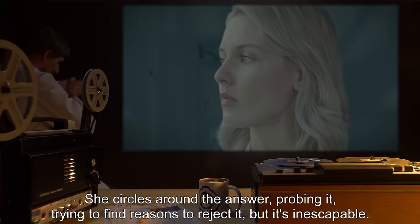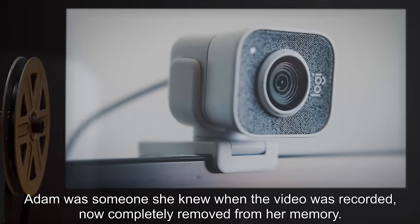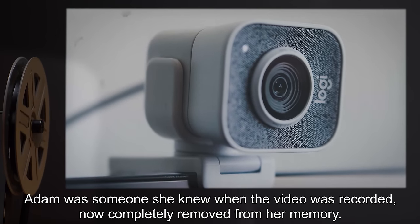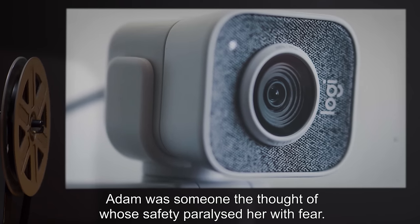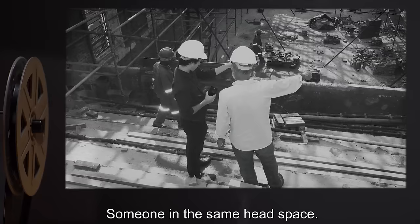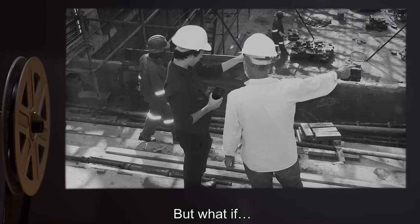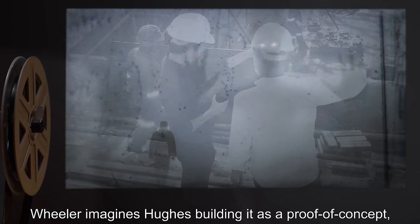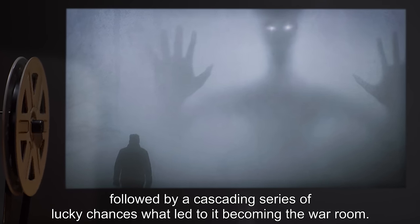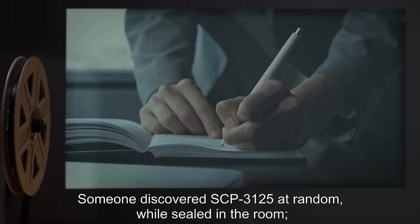"It doesn't make sense. I'm looking at all the same facts. What made her give up? What did she know that I don't? Who is Adam?" The answer to this question is so obvious and sickening that she instinctively distrusts it. She circles around the answer, probing it, trying to find reasons to reject it. But it's inescapable. Adam was someone she knew when the video was recorded, now completely removed from her memory. Adam was someone the thought of whose safety paralyzed her with fear. Someone in the same headspace. Someone she couldn't bear to lose. And then she lost.